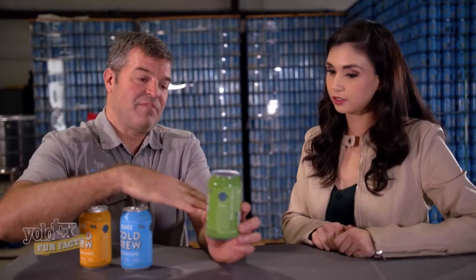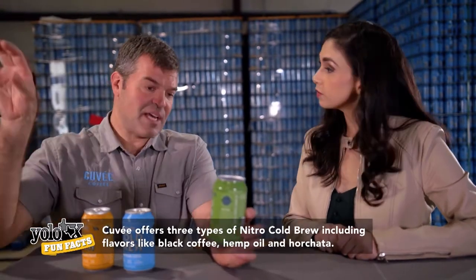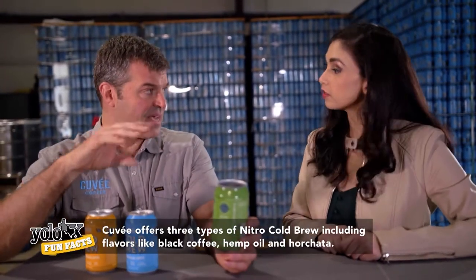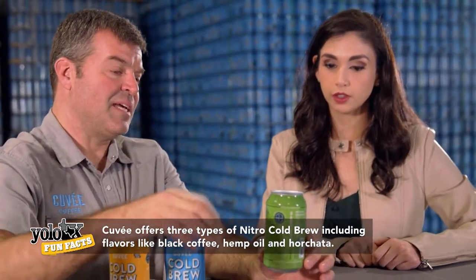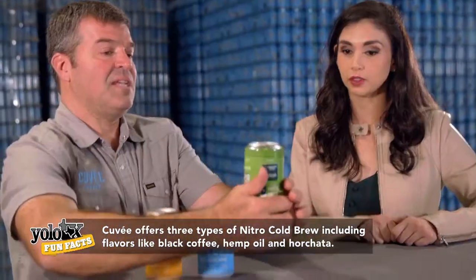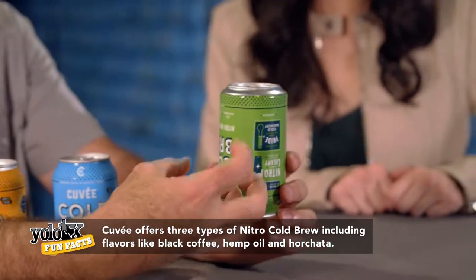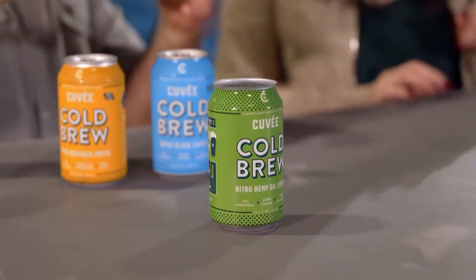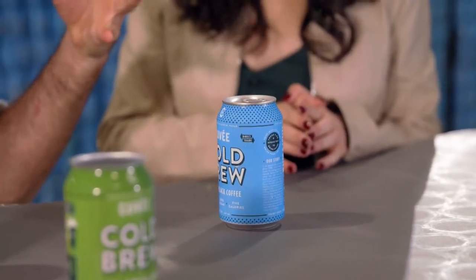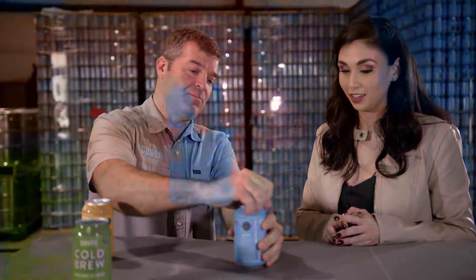When we fill the can with liquid, it's already saturated with nitrogen. A dose of liquid nitrogen gets put into the can, and once the lid is sealed, the can is inverted and that liquid nitrogen boils off into gas, filling the widget. When you open the top and create a pressure differential, the nitrogen releases from the widget, creates turbulence, and that really enhances the nitro effect.